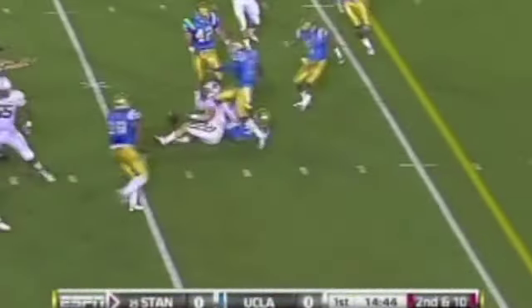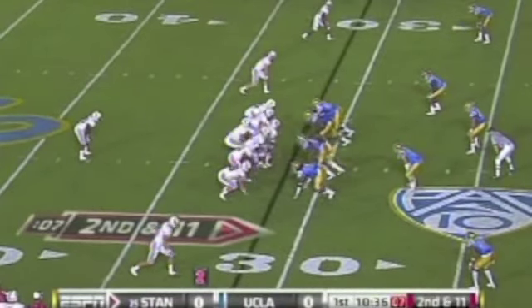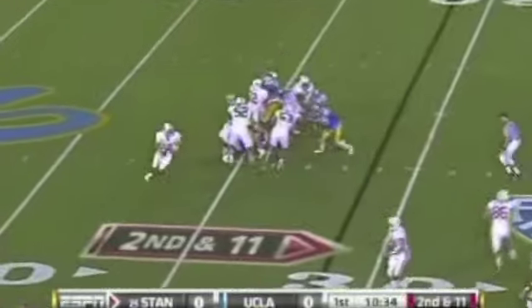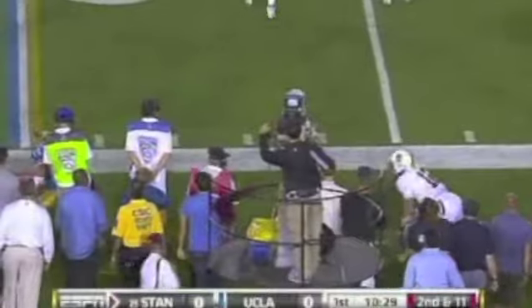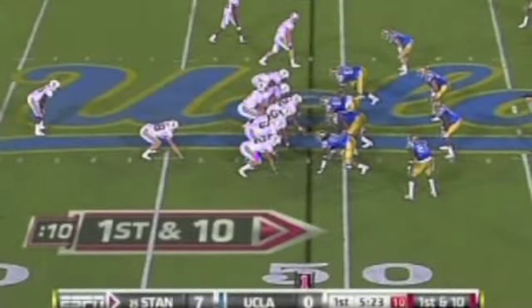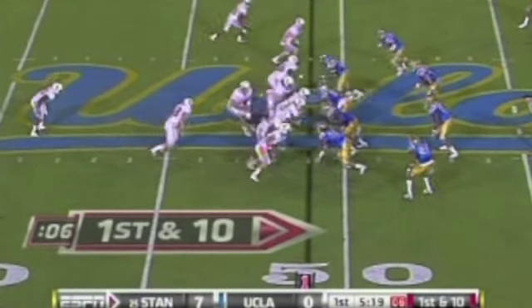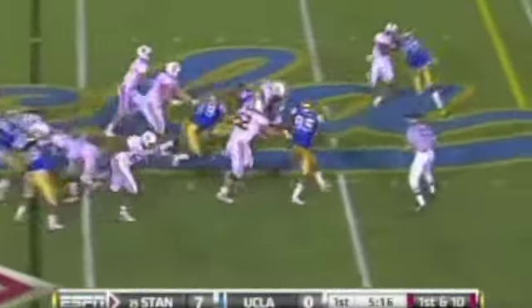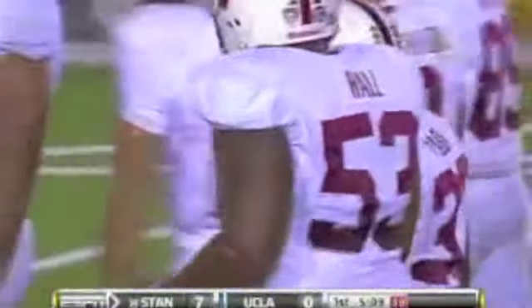Luck throwing again on second down — incomplete over the middle, intended for Ryan Whalen. Sean Westgate in coverage. Second down. Luck tucks it, scrambling to the sideline near the first down marker at the 20. Sean Westgate shoves him out. Out of the offset, Taylor kicking his way through the middle of the UCLA defense, earning another first down running right out of the tackle from Justin Edison.